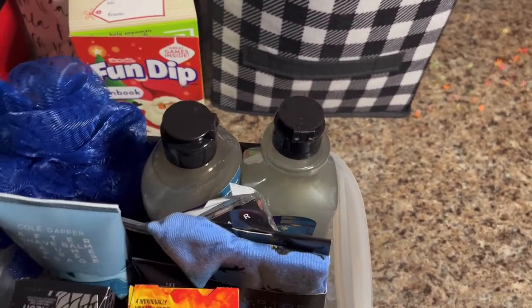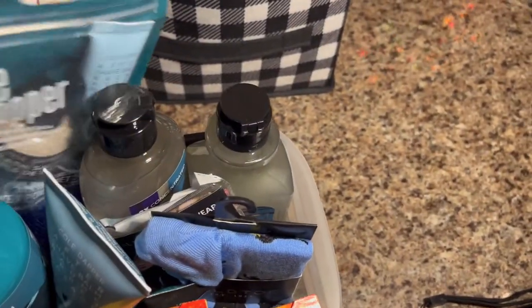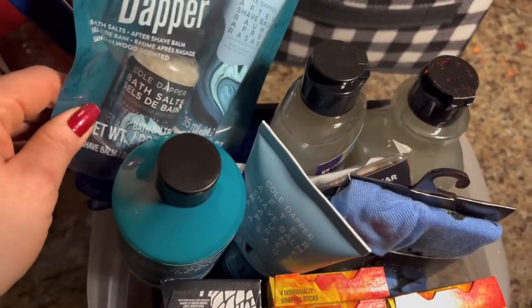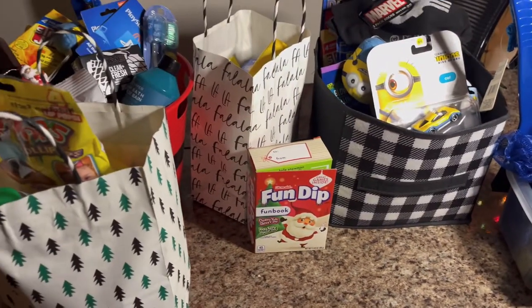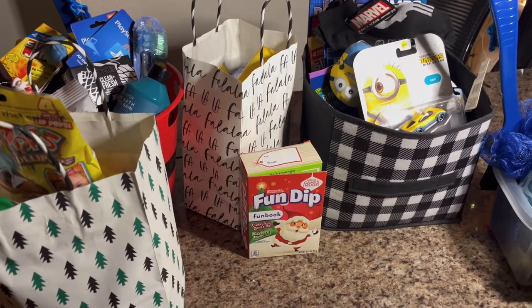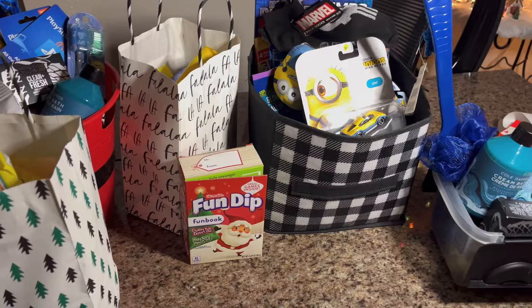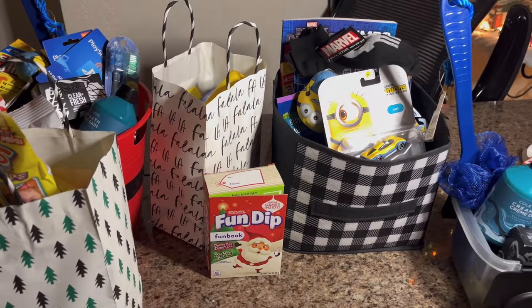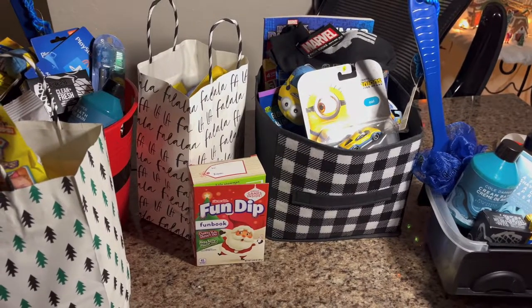I'm going to throw in some lottery tickets for him and some more candy — like Starbursts and stuff like that. So that's everybody — my boys and my man. That's what their stockings are looking like for Christmas. I ran out of gift bags and have to figure that out, but I hope you guys enjoyed this video. Don't forget to comment, like, and subscribe. Have a blessed, safe Merry Christmas, Happy Hanukkah, and Happy Kwanzaa!